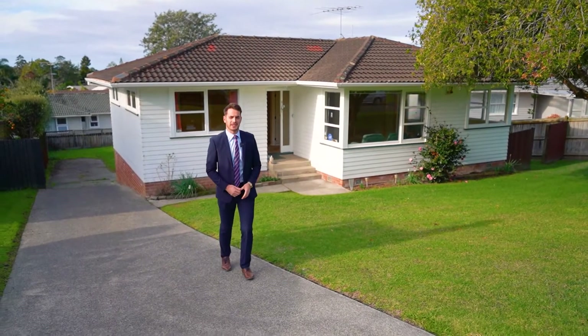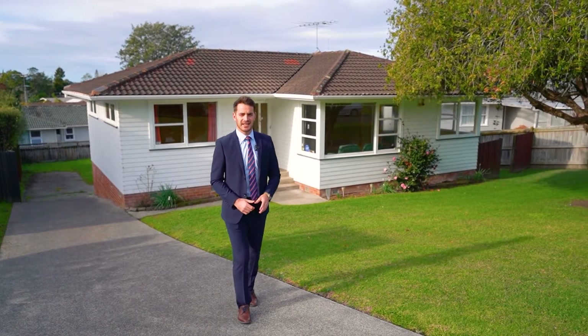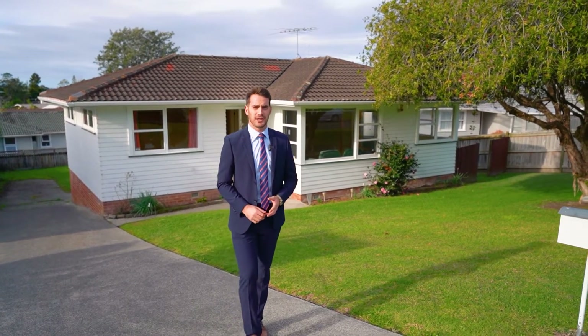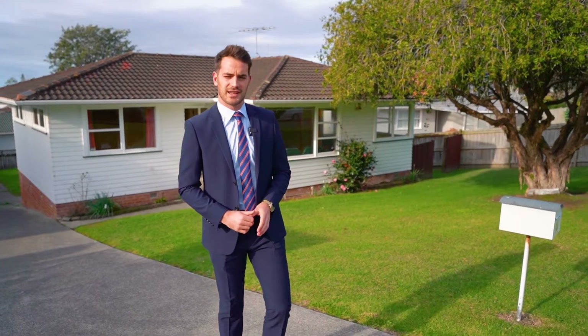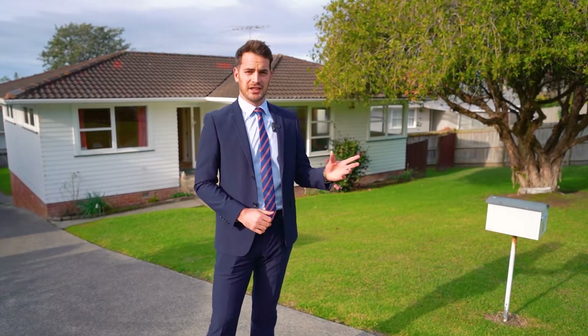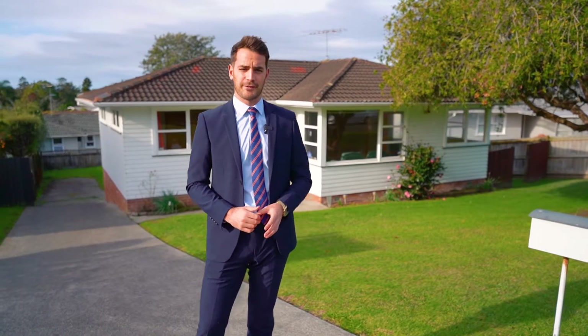Hi guys, Nathan here from Barford & Thompson, and I'm here today in the heart of Glenfield at 14 Hatherlow Street. Set on 645 metres squared of prime freehold land, smart buyers will see a plethora of options available to them. You could keep and renovate the current house while building a second on the back, start from scratch and develop the whole site, or land bank for the future.